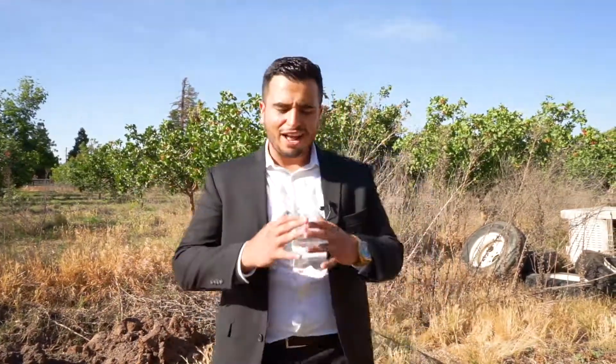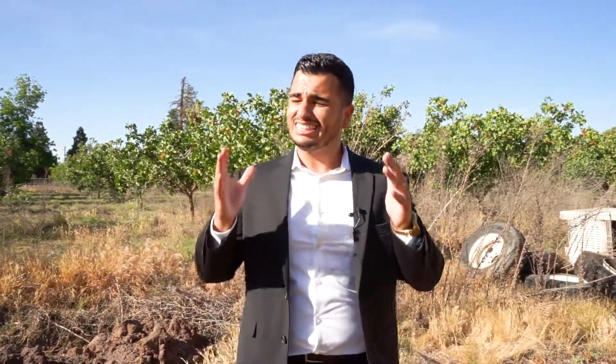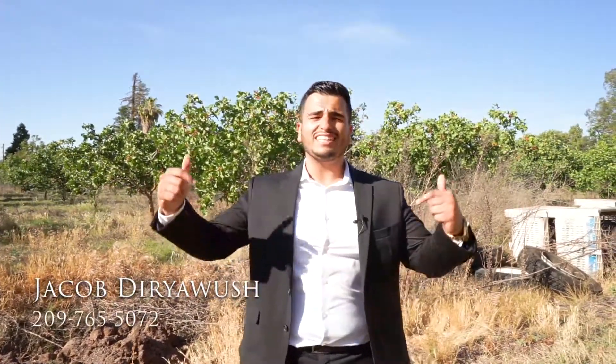You can do that here at 3324 Gulf Road in Turlock. We're close to the freeway, so if you're a commuter, this is perfect for you. If you're looking for a private getaway, this is definitely the property for you. My name is Jacob — if you want to see this property in person, feel free to reach out. My number is 209-765-5072. Hope you all have a wonderful day!